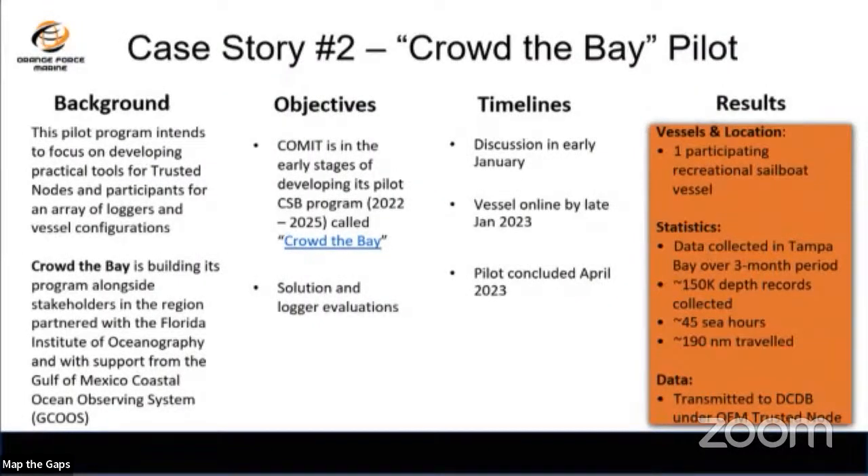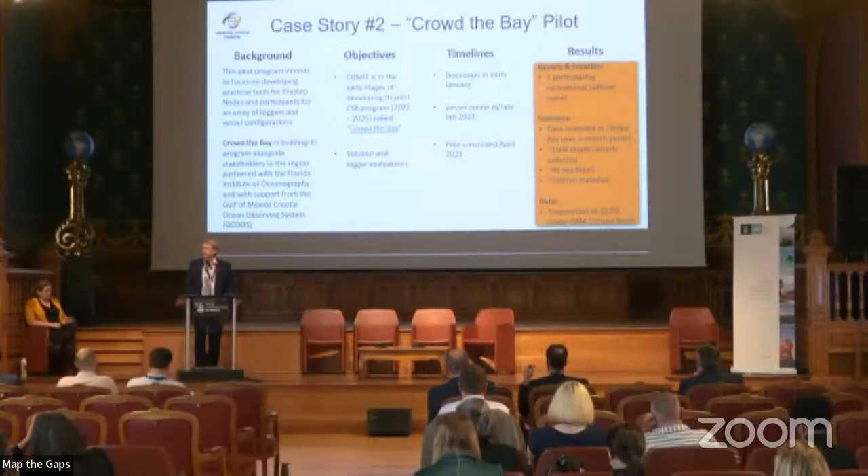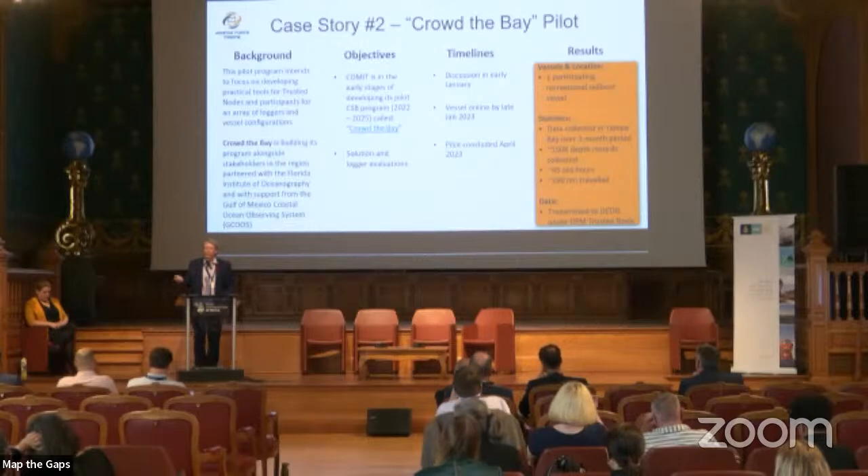Case study two: Crowd the Bay pilot. Sarah asked us to evaluate loggers and we sent one for her as well, getting her online under a trusted node in early January. Installed on a sailboat, it ran for about three months — all data processed in real time, transferred through cellular or Wi-Fi and within minutes processed at the IHO DCDB. Results: 150,000 depth records, 45 sea hours, just under 200 nautical miles — quite the accomplishment for a recreational sailing vessel.